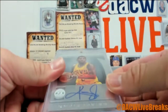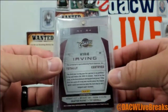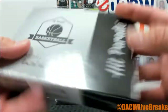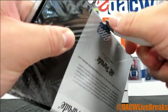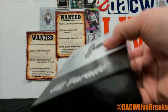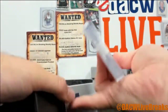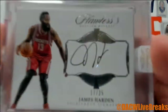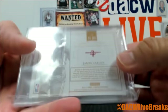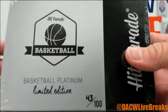We got ourselves a 13-14 Kyrie Irving — totally certified auto on card. Box 56. There we go — what a James Harden 'the beard' Flawless, 17 to 25 on card auto. Awesome — 16-17 Flawless action right there. Box 43.